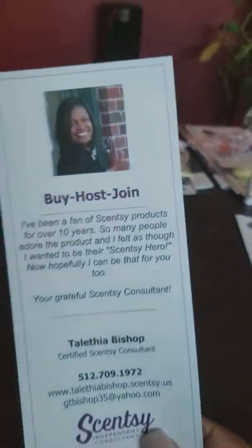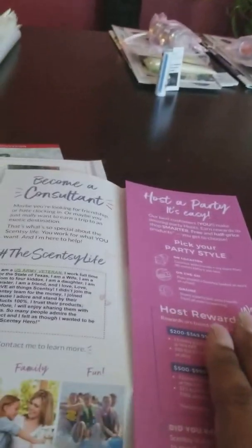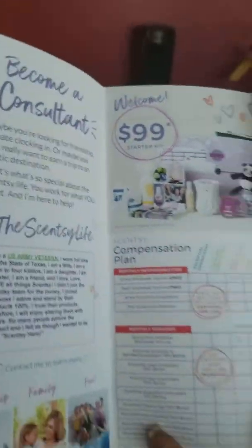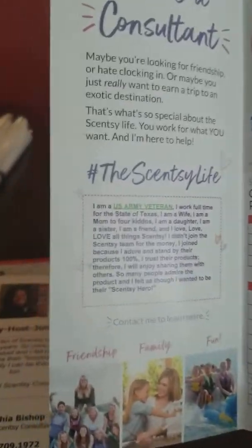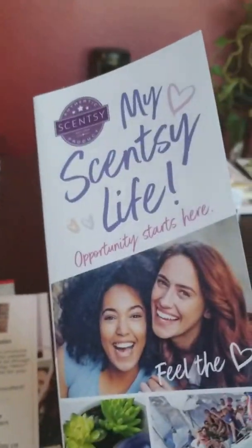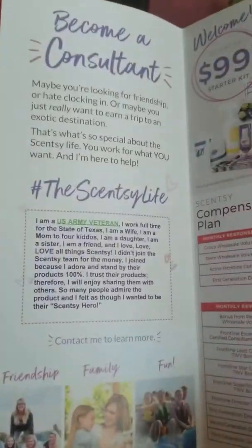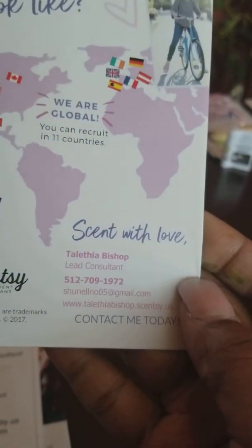I'm sharing my story with them and giving them my information if they want to reach out to me again. I have this pamphlet — if they want to host a party or if they want to become a consultant, this shows them pretty much everything. It also has a snippet of my story and an extended version of it. We get these from the Scentsy family store, however it doesn't have your story in there. So I ordered these off of Vistaprint just to personalize it a little bit, and Vistaprint adds all of your other information on there.